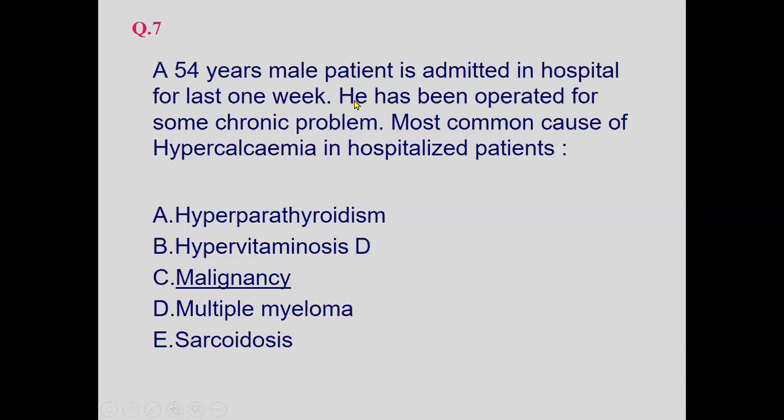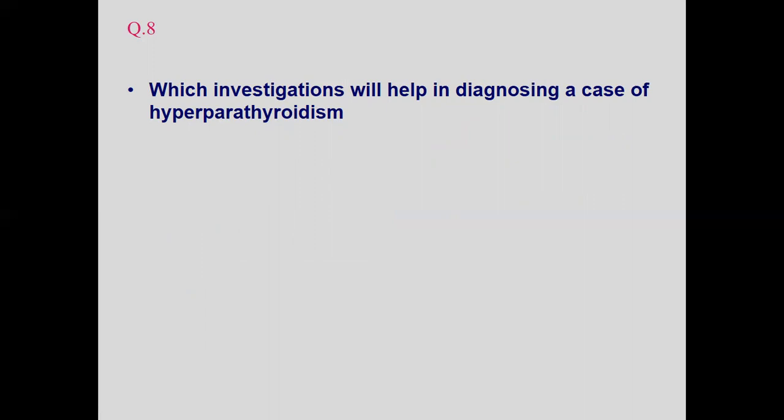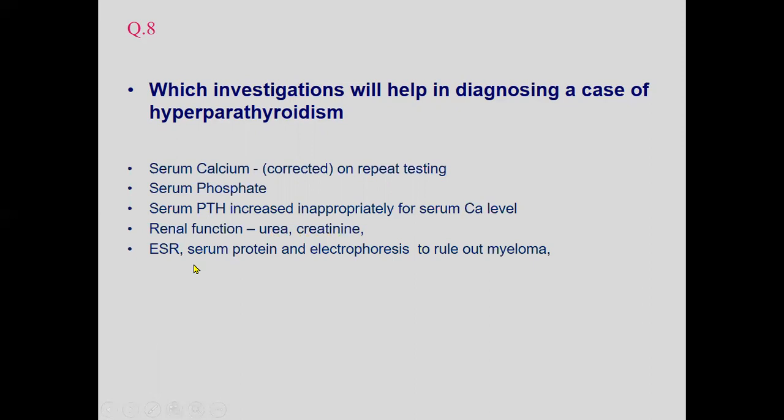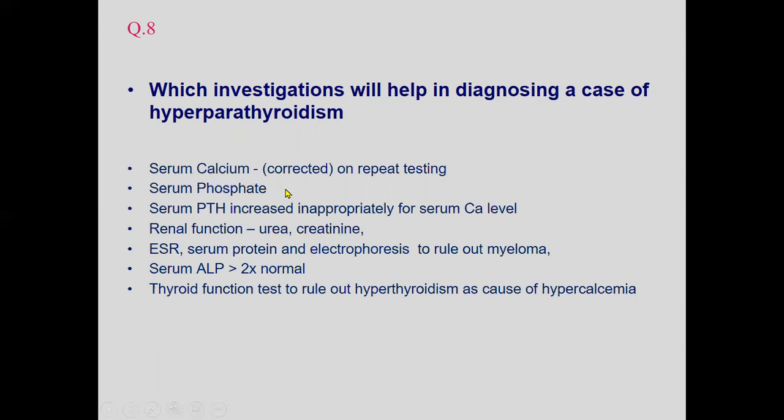Which investigations help in diagnosing a case of hyperparathyroidism? Serum corrected calcium on repeat testing is important. Serum phosphate — calcium and phosphorus are the two key parameters — along with PTH, which is necessary for documentation of hyperparathyroidism. Renal function tests to assess renal capacity, measuring urea and creatinine, and ESR, serum protein, and electrophoresis to rule out myeloma are also required.